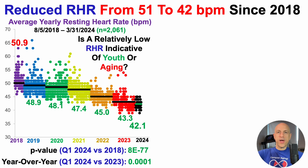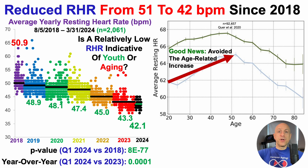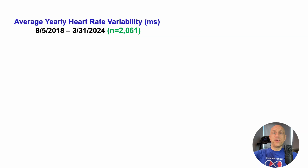Remember, a low resting heart rate can be indicative of youth, but it can also be indicative of older ages. The good news is I've avoided the age-related increase in resting heart rate that occurs from 20 to about 50 years. But am I just experiencing an age-related resting heart rate decline, as shown by the red arrow? For more context, we'll take a look at heart rate variability.